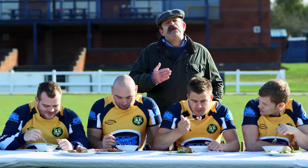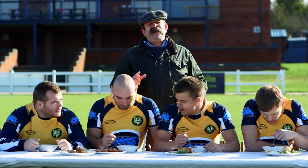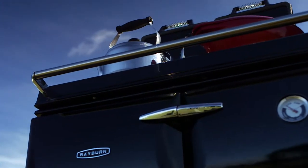So, if you want a central heating and cooker with iconic design, unbeatable reliability, and flexibility in a single unit, here you have it — the Rayburn central heating and cooker combination.